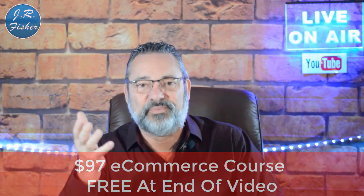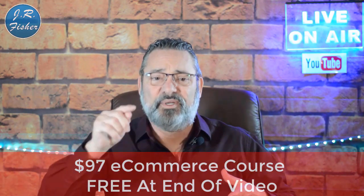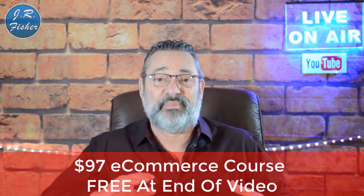I also put together an e-commerce course I want to give you. It's a $97 course, but I want you to get it absolutely free because you watched this video. Down below in the description there's a link to that course — just click on it, go grab the course, and start learning.